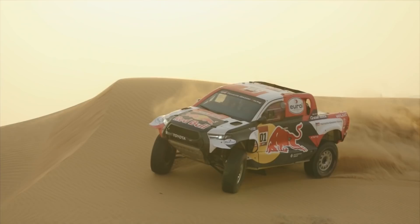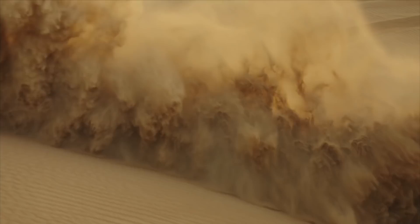Good evening, my name is Glyn Hall and I'm the Toyota Gazoo Racing Team Principal. It's my team that prepares the car — the Hilux — for Nasser Al-Attiyah and Mathieu Baumel. I'd like to give you a tour of our new Hilux for the Dakar 2022.